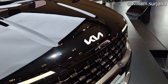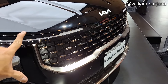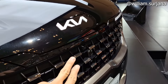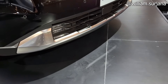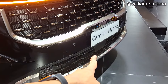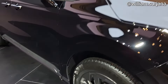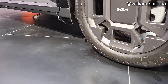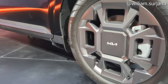Grillnya chrome, bagian bawahnya juga chrome. Ada logo KIA dan tulisan KIA di sini. Foglamp sini sudah LED. Ada sensor radar untuk ADAS, ada 4 biji. Bannya Continental Cross Contact dengan profil 235/55 Ring 19.